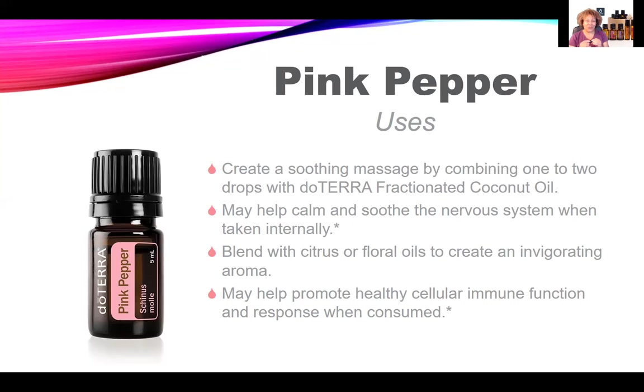You can blend citrus oils with floral oils, or Pink Pepper can help promote healthy cellular immune function and response when ingested. To diffuse it, drop three to four drops depending on the size of your diffuser. If using it internally, dilute about a drop in four or more ounces of liquid. If using topically, apply one or two drops to the desired area, diluting with a carrier oil like fractionated coconut oil to minimize any skin sensitivity.